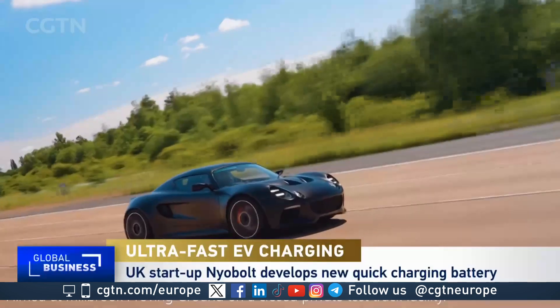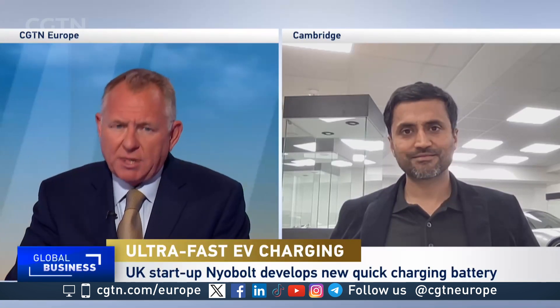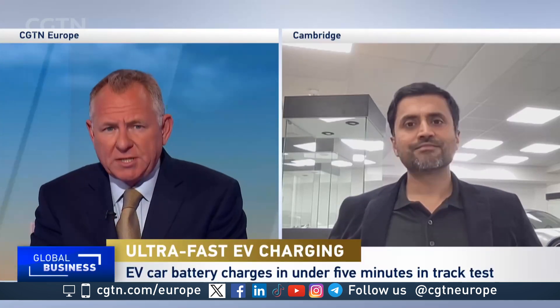We report a lot on this program about range anxiety and why that's a barrier to ownership, particularly in Europe. We hear a lot about the time it takes to charge electric cars, and of course about the degradation issue — that batteries simply get worn out. Where are you on that?